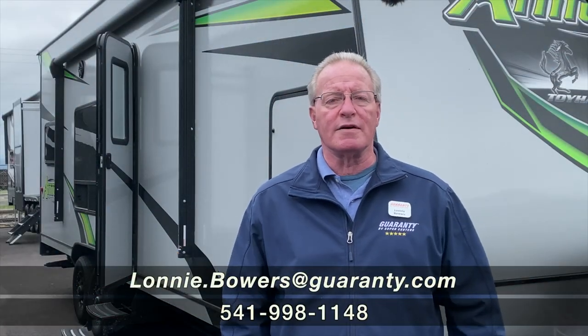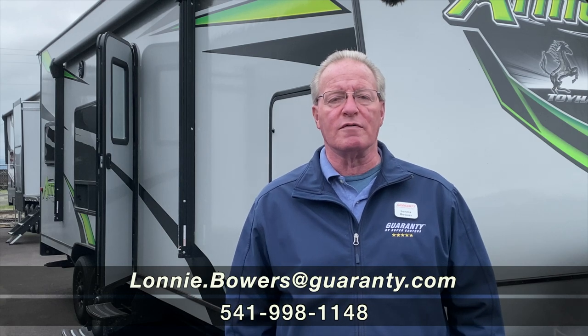Good morning, folks. My name is Lonnie Bowers, five-star sales consultant here at Guaranty RV in Junction City, Oregon.